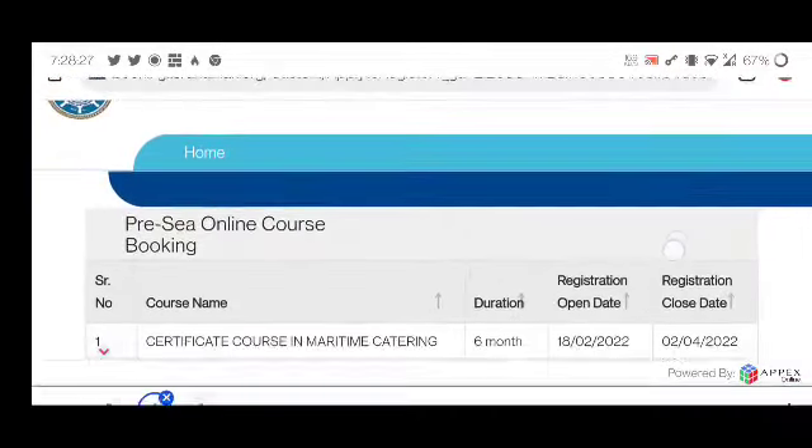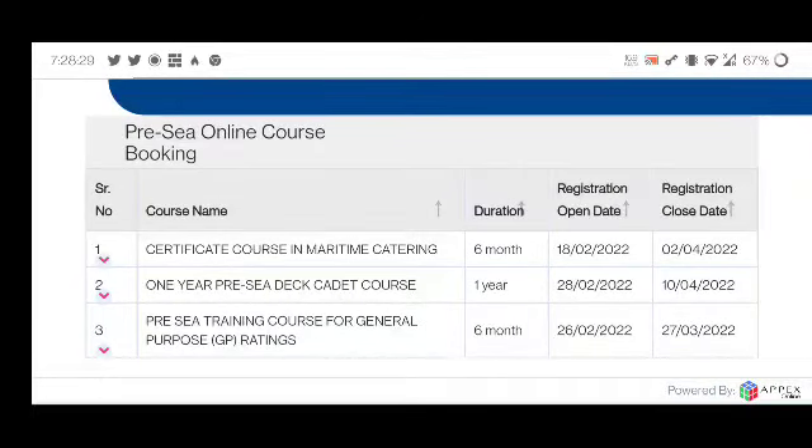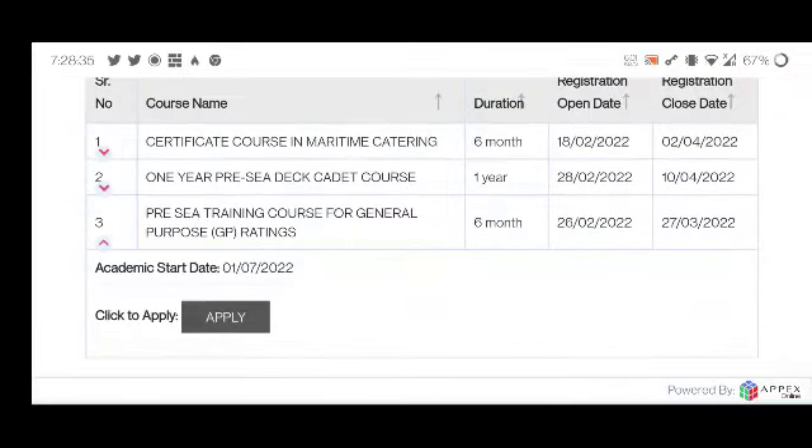Look, there are 3 courses. First of all, the GP rating course — you will find it marked as number 3 with an arrow mark.